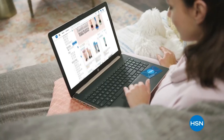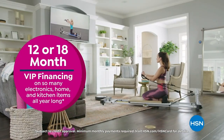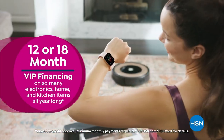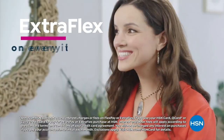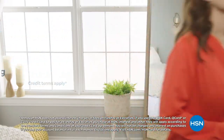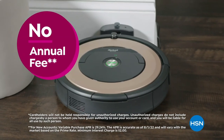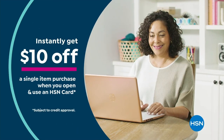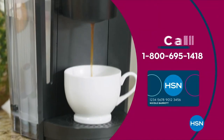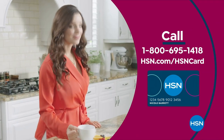Get the best deals on the things you love with the HSN card. As an HSN card VIP, you'll get VIP financing on so many items, plus extra flex on every item under $399 all day, every day, and at least eight VIP savings events a year. Includes fraud protection and there's no annual fee. Apply now and instantly get $10 off when you're approved. Call 1-800-695-1418 or visit hsn.com/hsncard.